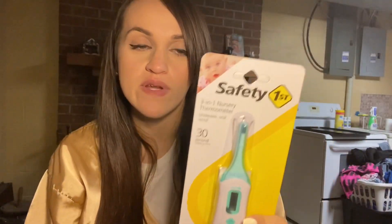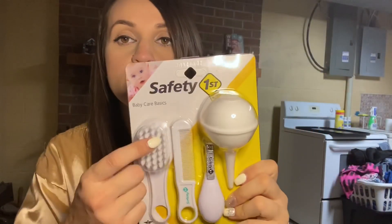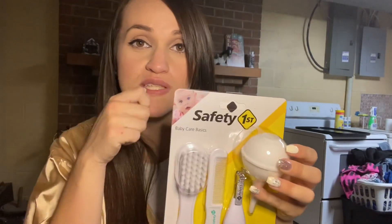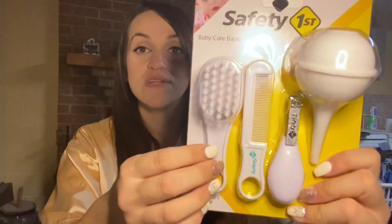At Target I got a thermometer — it was like five dollars — because this is good to have whenever you have a baby or toddlers around. They be getting hot and you want to make sure they're good. I also got a Safety First kit: a brush, a comb, some clippers, and one of those little nose suction things.